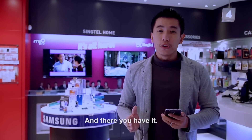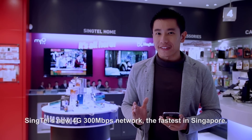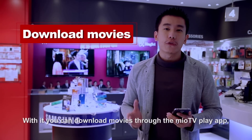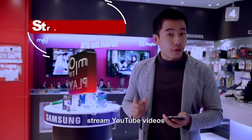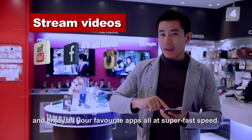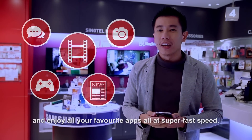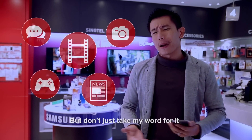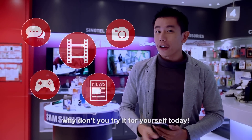And there you have it — Singtel's new 4G 300 Mbps network, the fastest in Singapore. With it, you can download movies through the Mio TV Play app, stream YouTube videos, and enjoy all your favourite apps, all at super fast speed. So you can do more of the things you love with less waiting. Why don't you try it for yourself today?